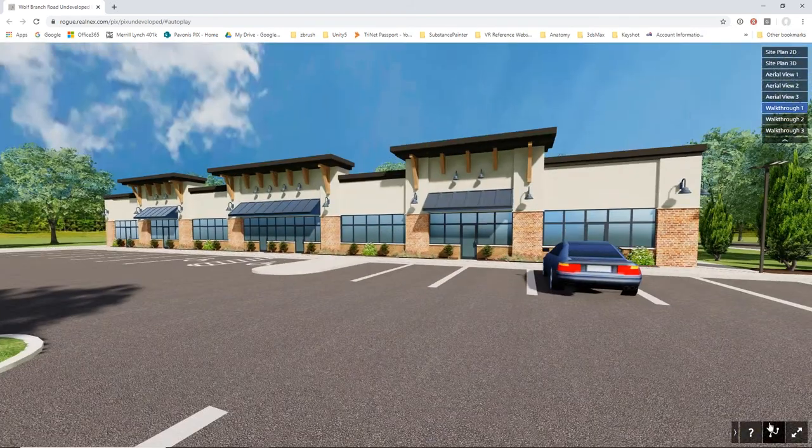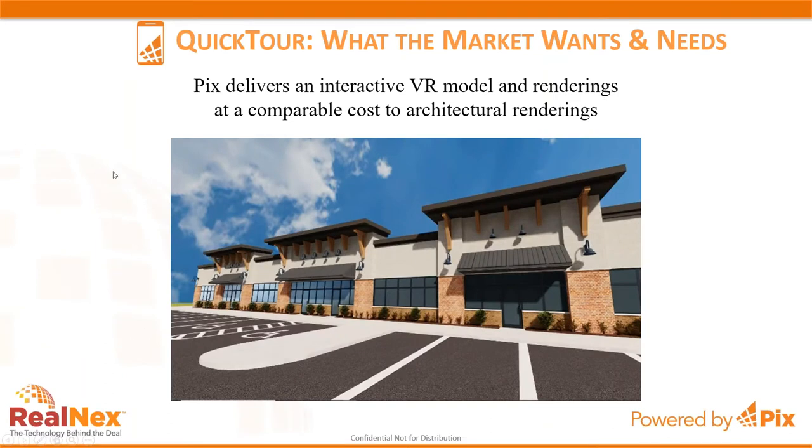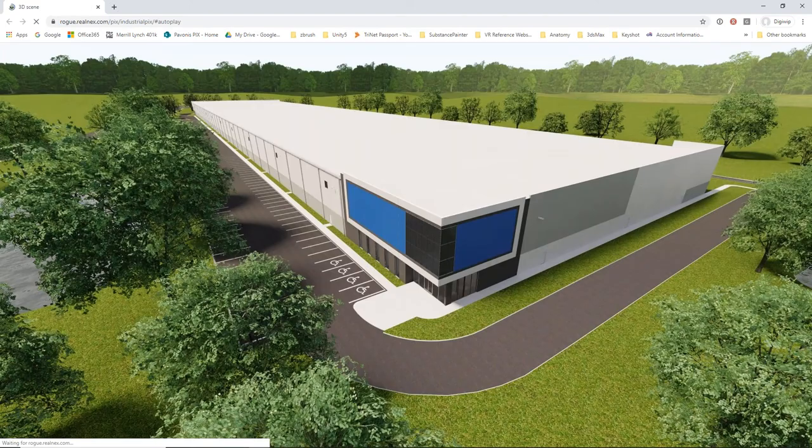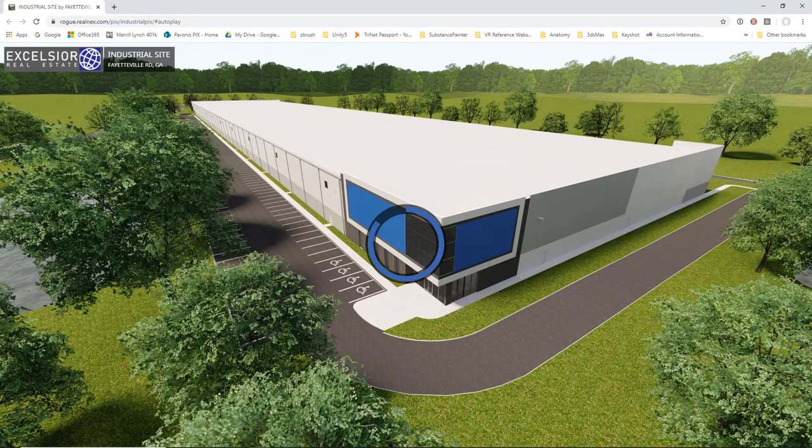That was running in Chrome, but it doesn't have to be — Firefox, Safari, whatever you're running, it works equally well on all browsers. Since it runs in a browser you can embed it into a website. We host the content and give you the link. You can put it into a website, share the link in an email, post it to social media, or put it into e-marketing materials — as easy as any number of different campaigns.